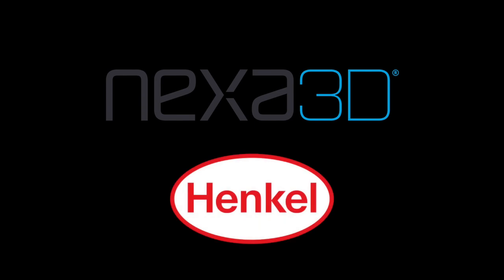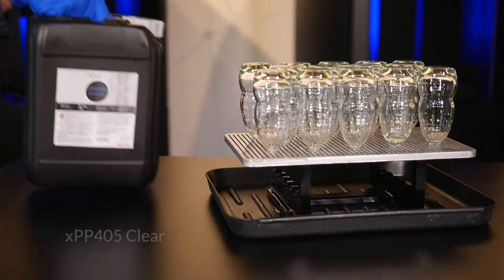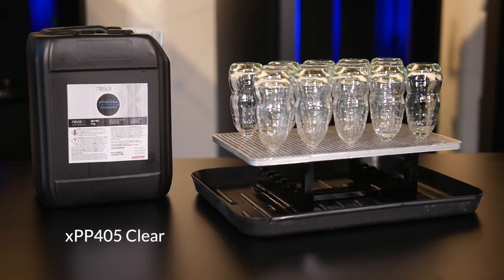Nexa 3D expands its partnership with Henkel to fast-track a new class of photoplastics for higher-performance 3D printing, powered by Loctite high-performance materials with the introduction of the new XPP405 Clear.